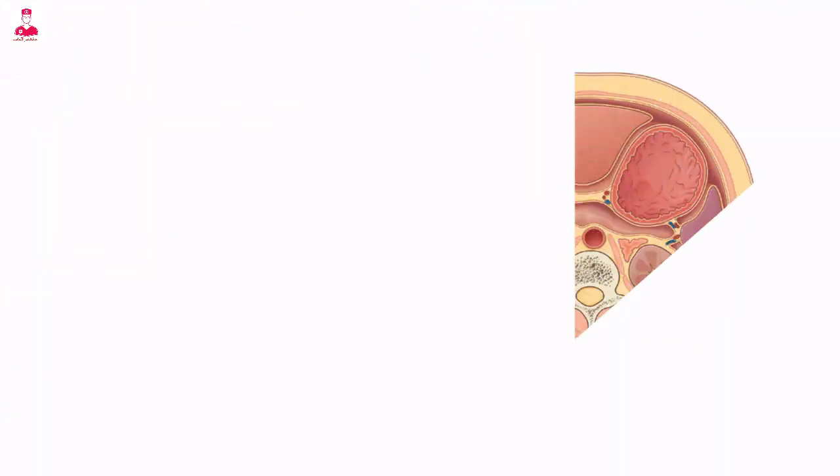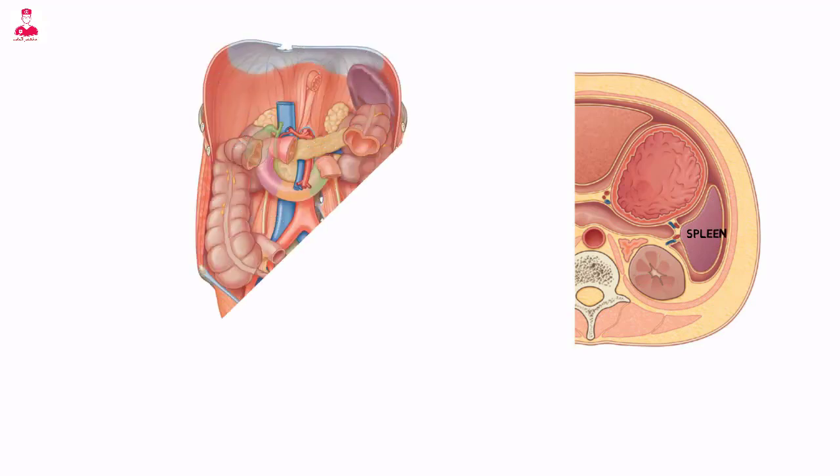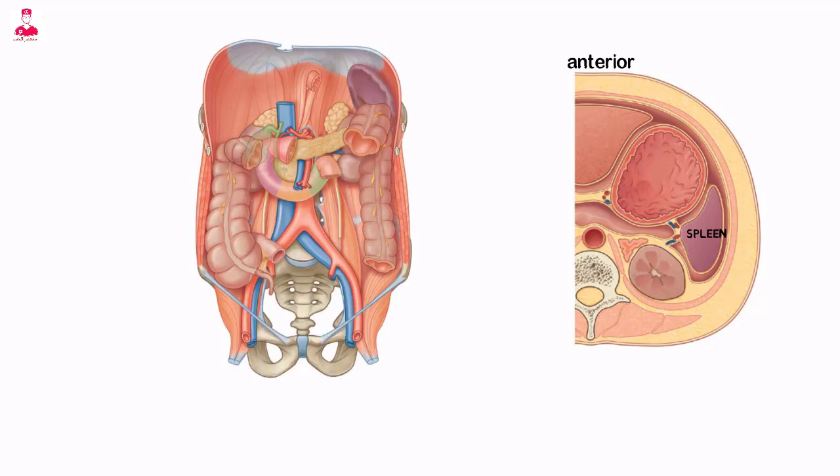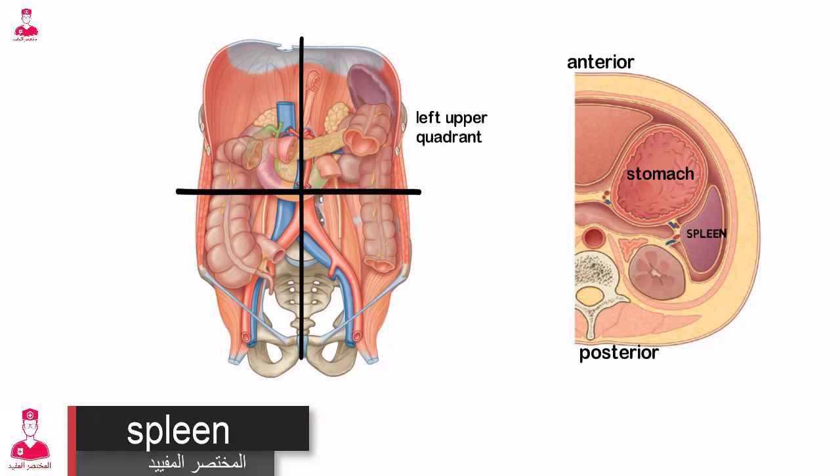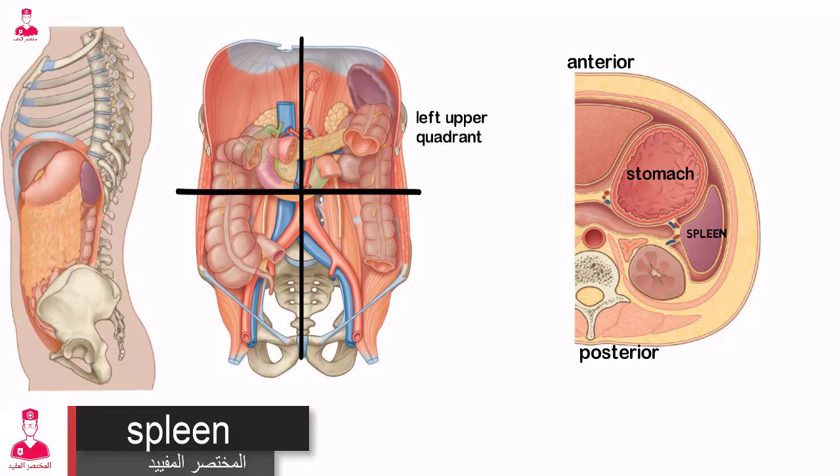The spleen is an intraperitoneal organ that is covered entirely by peritoneum except at its small bare area at the splenic hilum. It is located posterior to the stomach in the left upper quadrant of the abdomen, protected by the 9th through 11th ribs.